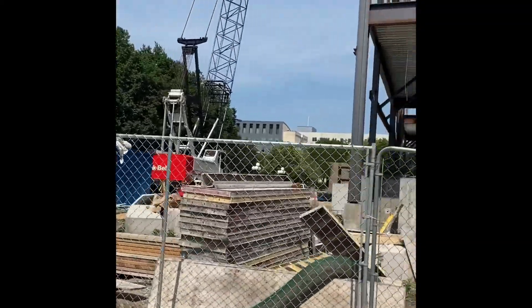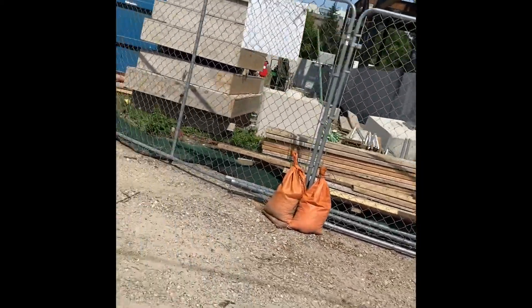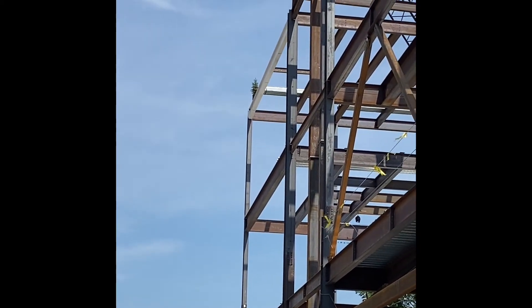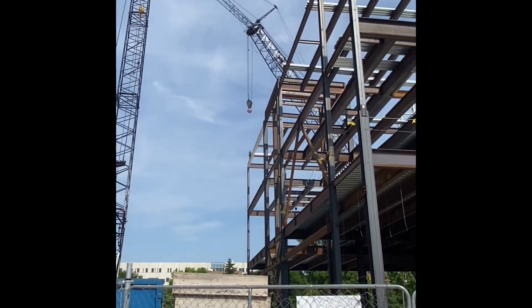If you see that little tree up there, that was actually the last beam that was put into place. We actually have to take the crane down next week.